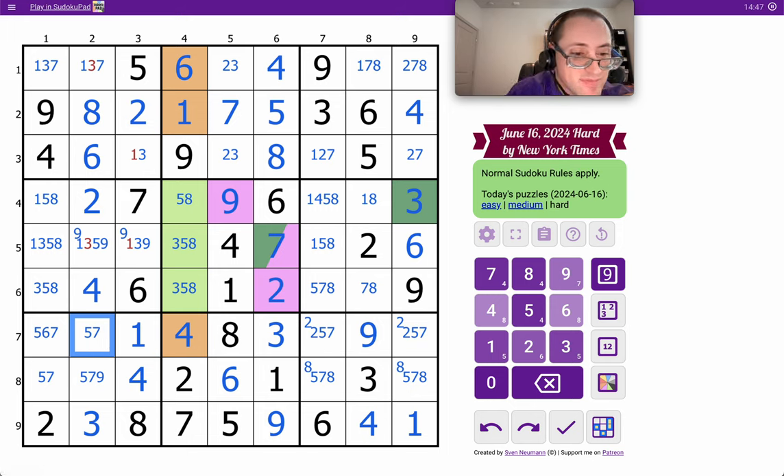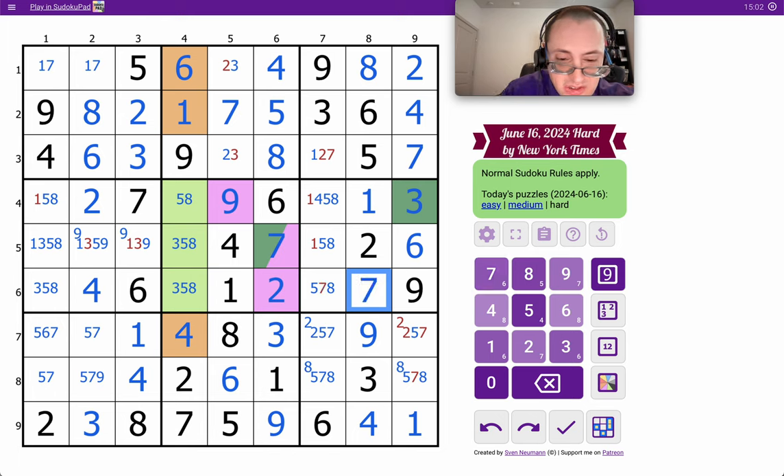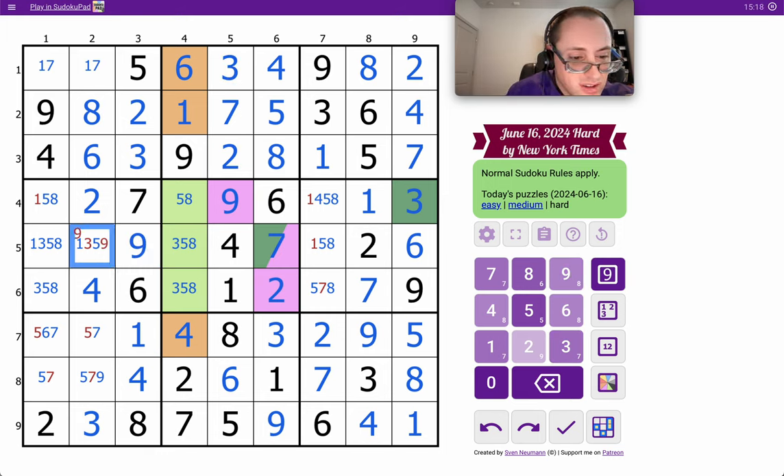The 1 in column 3 will place the 3. 1, 7 will place an 8. This can't be 7 or 8 — that's a 2. 7. 1. 7. This is 5. That has to be 8 — it can't be anything else. Box 9 is finished, as is box 3, and 2, and 4.